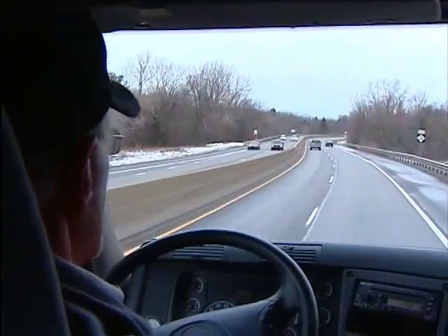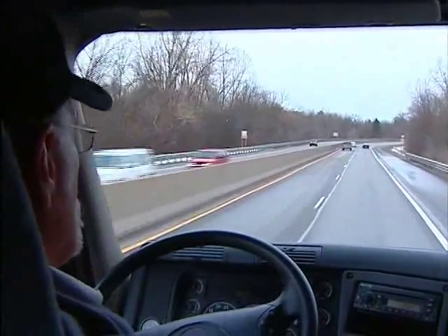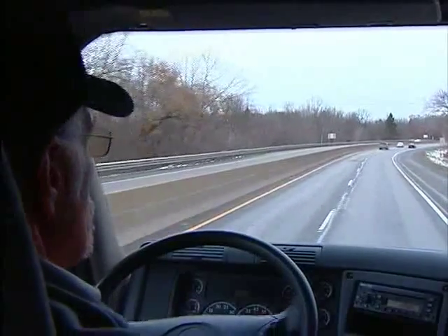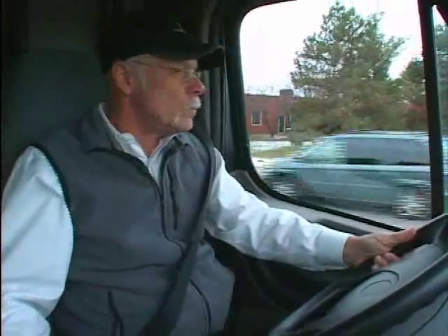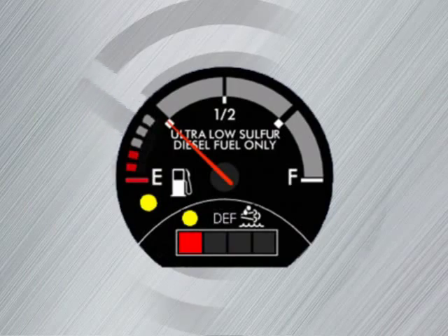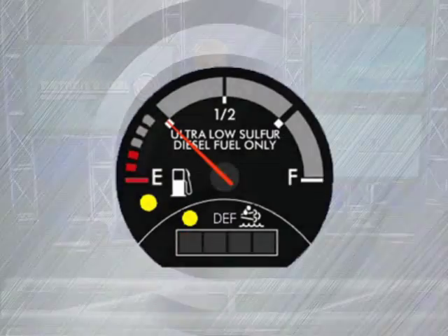When this happens, the vehicle will receive a 25 percent derate in power and be automatically limited to 55 miles per hour. Continuing to operate the vehicle under this derated condition until the tank is empty will induce a speed limit on the vehicle — the DEF gauge will flash red and the malfunction indicator light will illuminate. What you need to remember is that DEF is just as important to running your vehicle as diesel fuel, so monitor your gauges and keep on trucking.